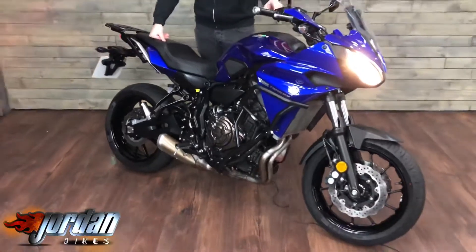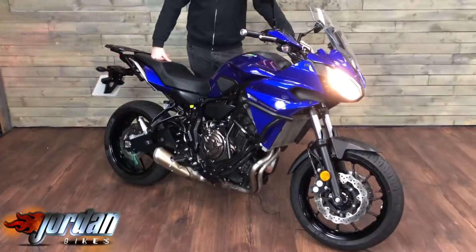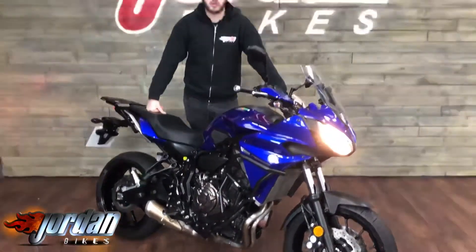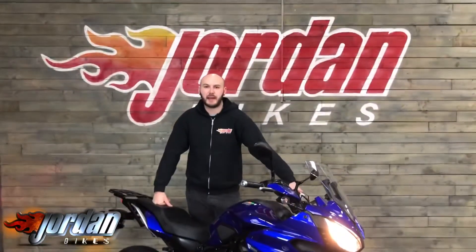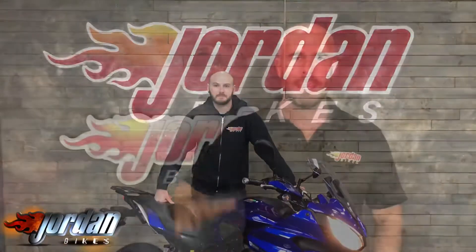And there you go — there's the Tracer 700 for you. These do sell really, really quick because they're a really nice cheap little touring bike. So if you do want this one, do be quick — get yourself out to Jordan Bikes, give us a call, and get your name on it before someone else does.